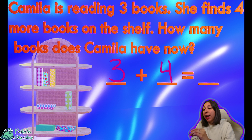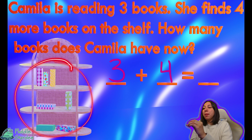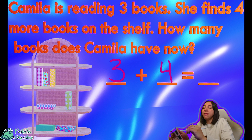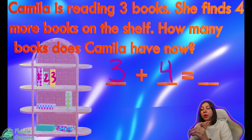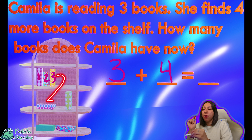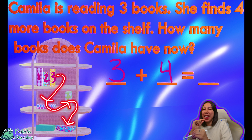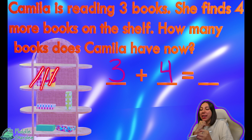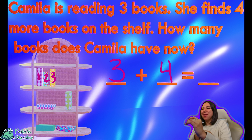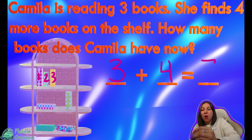So how do we solve this? We could count every single one, but I'm going to show you a quick way — we're going to count on. We know that we have three, so we're going to jump to the next number. What comes after three? Four, five, six, and seven. We have seven books. Let's check our work: one, two, three, four, five, six, and seven.